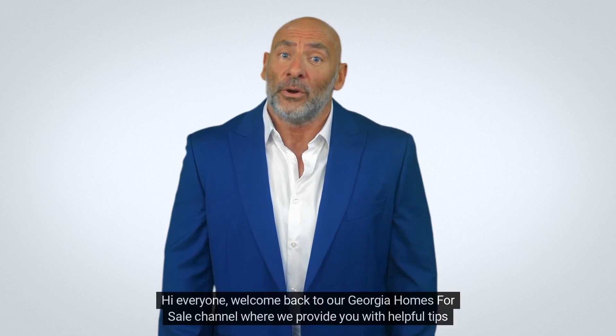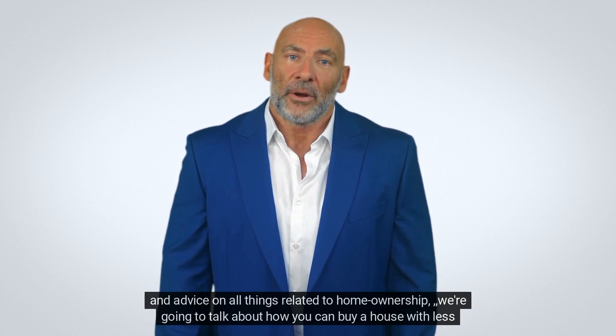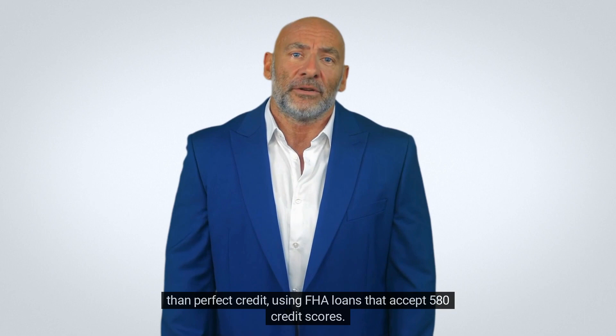Hi everyone, welcome back to our Georgia Homes for Sale channel where we provide you with helpful tips and advice on all things related to home ownership. We're going to talk about how you can buy a house with less than perfect credit using FHA loans that accept 580 credit scores.